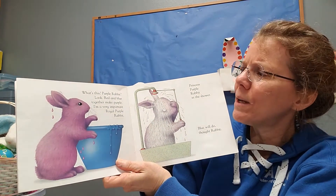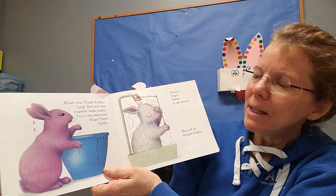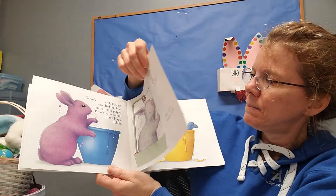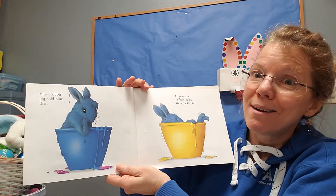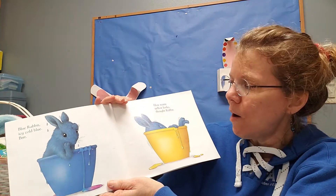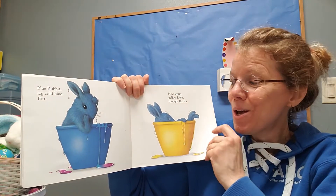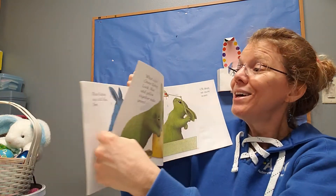I'm very important — royal purple rabbit. Princess purple rabbit in the shower. Blue will do, thought rabbit. So he jumped back in the blue paint. And then, hmm, how about yellow? I think that looks fun. Take another guess.